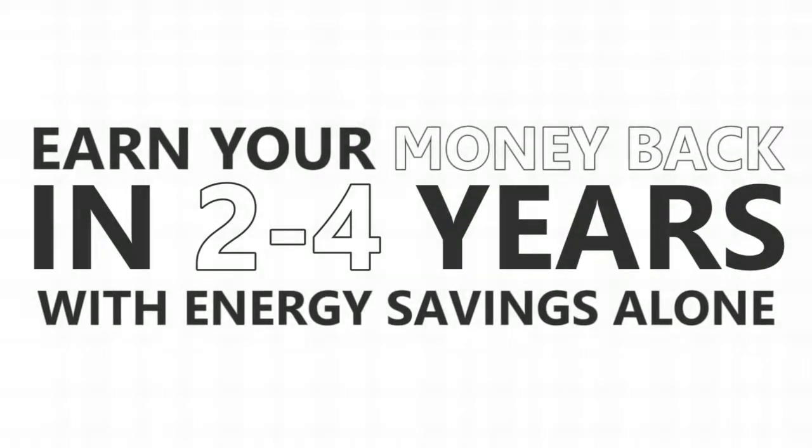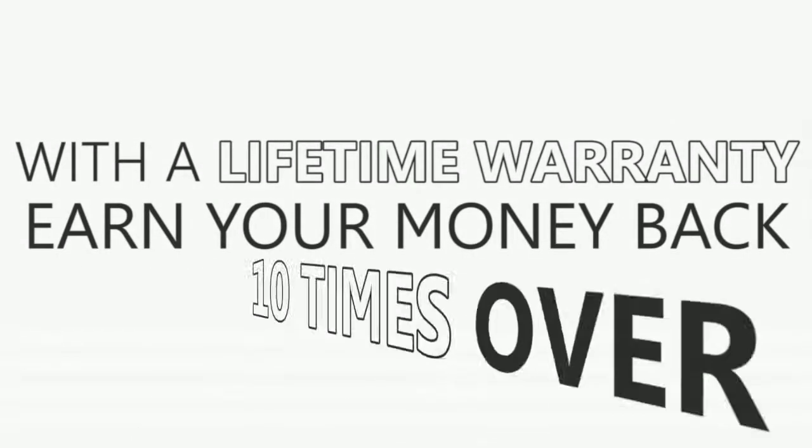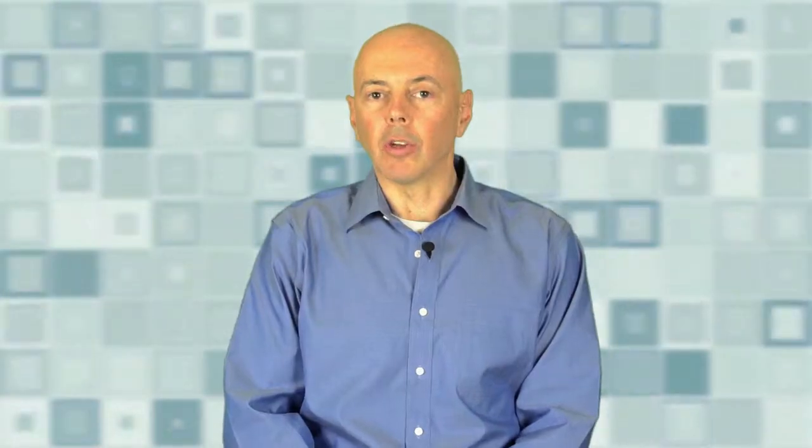In addition to saving the home's interior, these films will generally pay back in two to four years just from energy savings alone. With the films having a lifetime warranty, they will pay themselves back maybe ten times over during the life of the windows they're applied to.